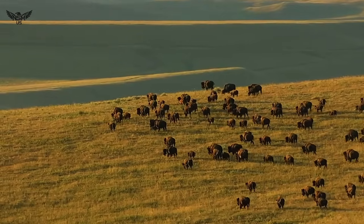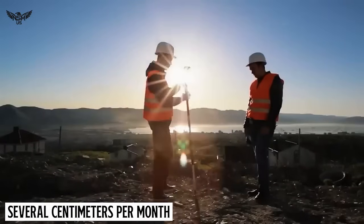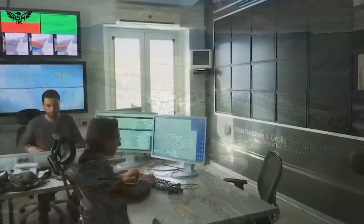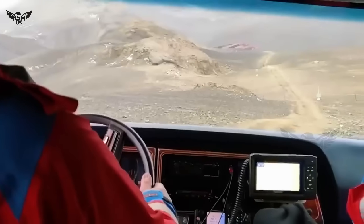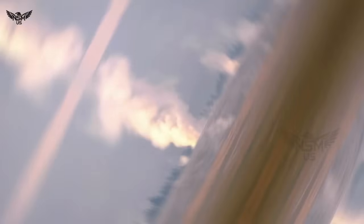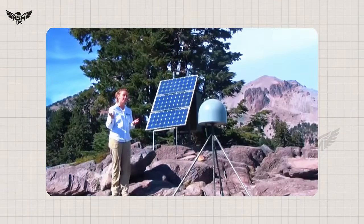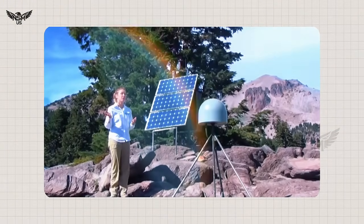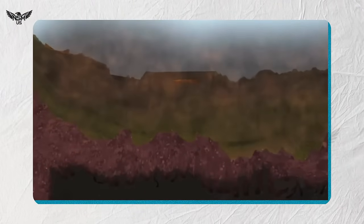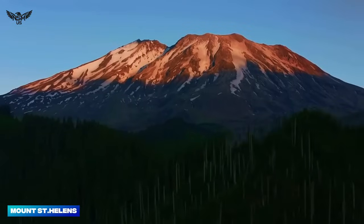Instead of gradual seasonal swelling, scientists are now detecting uplift rates of several centimeters per month — a pace that, while not unprecedented, is enough to raise eyebrows in the geological community. "We see Yellowstone breathe all the time," explains Dr. Marissa Grant, a geophysicist with the Yellowstone Volcano Observatory. "But this recent rise stands out — it's sharper, faster, and coincides with unusual activity to the west at Mount St. Helens. That coincidence is what makes us pay extra attention."